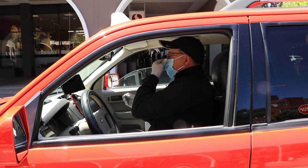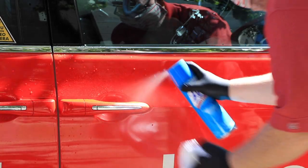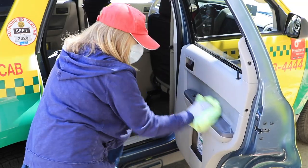Taxi drivers are required to wear face masks or face coverings, clean frequently touched surfaces in their vehicles between trips to limit risk to both riders and drivers, and have been provided a CDC-approved sanitizer.